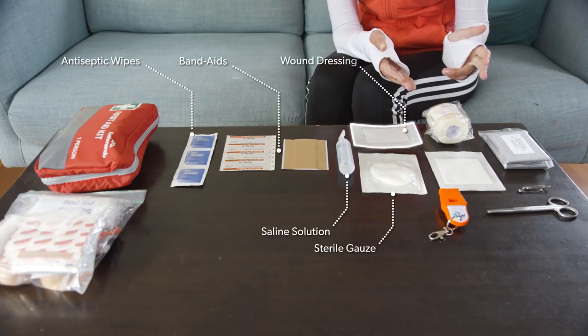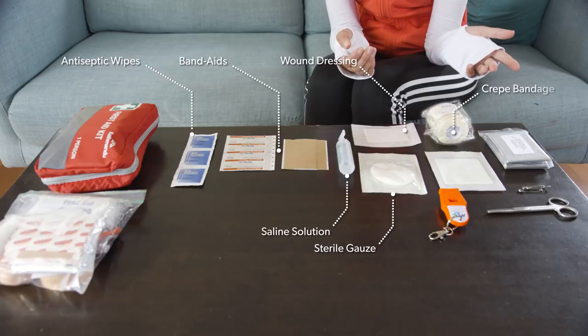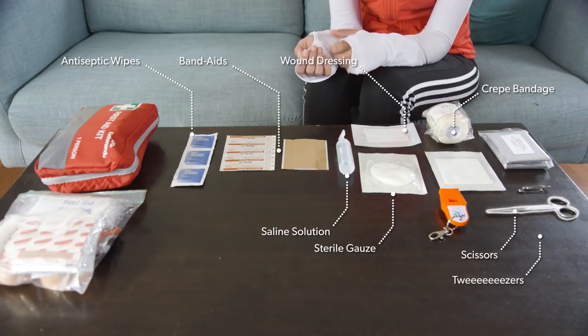Wound dressing — to protect wounds. Crepe bandage — used to keep gauze and dressing in place. It's also useful for keeping swelling down. Scissors and tweezers.